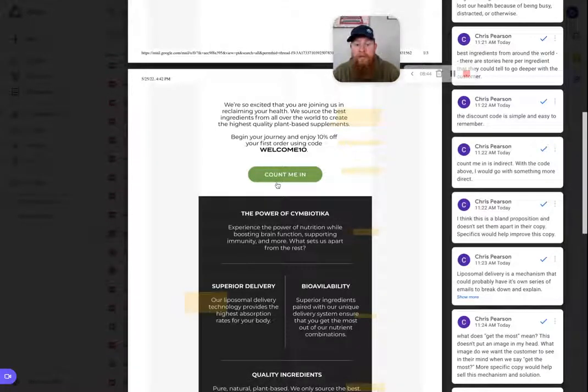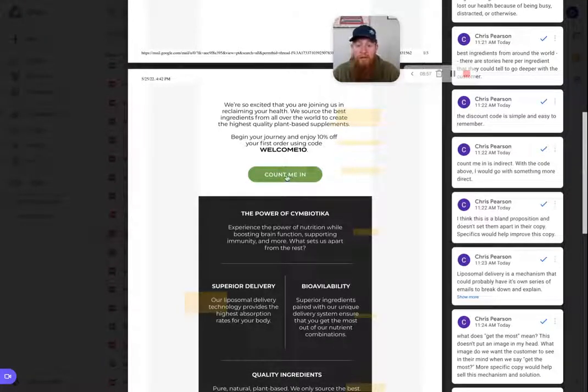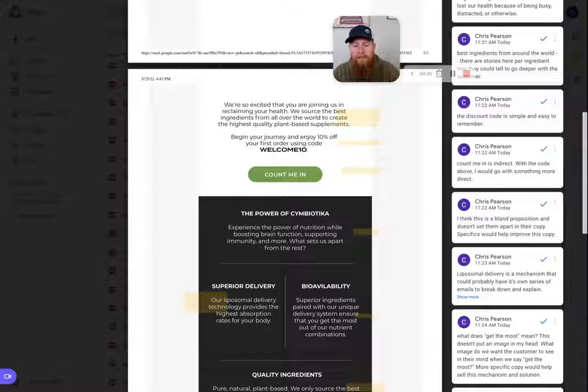I could be wrong — this could be testing really well and people could be clicking through on "count me in." But just based on what I see, I would test it. It is an indirect CTA suggesting joining a mission, but the other thing I'd test is going more direct: now that you have the code, "buy now" or "shop now," or even pointing to the flagship product — the one product 80% of customers buy first. Something like "this is our starter product." If people are ready to buy, being more direct right after the code might get more click-throughs.